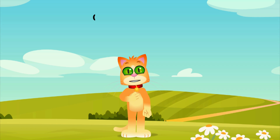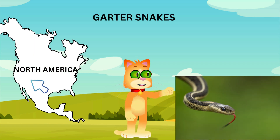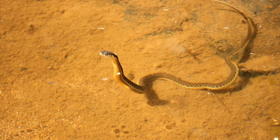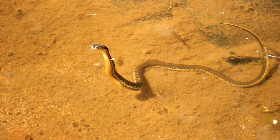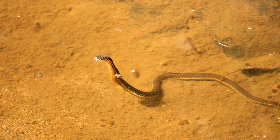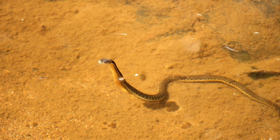First up, meet the garter snake. These little guys are found all over North America. They're usually harmless and make great garden buddies. Garter snakes come in many colors, like green, yellow, and black. Can you see the stripes on their bodies? That's how they got their name.